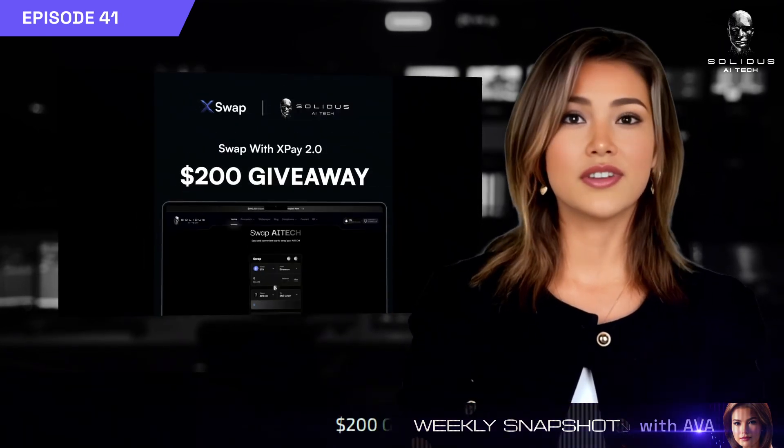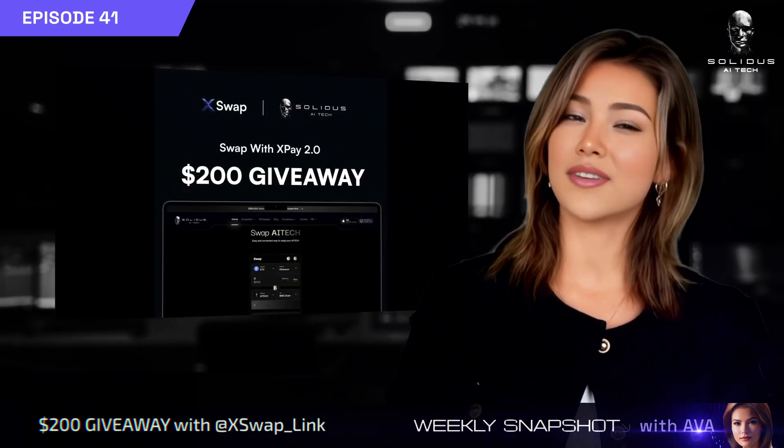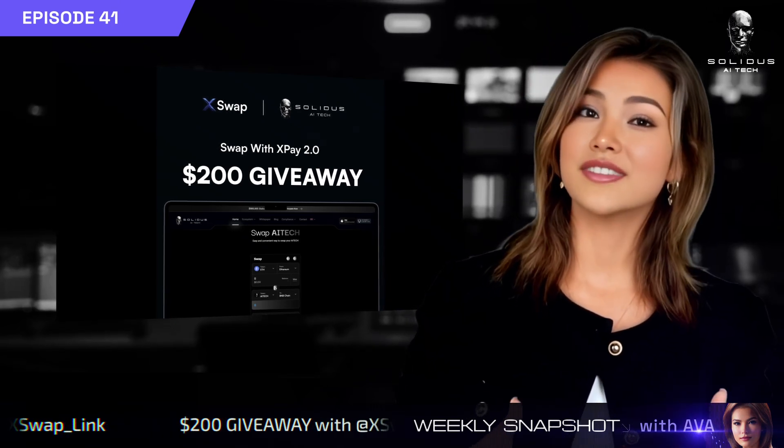Don't miss our $200 giveaway with XSwap. Just buy AI Tech or XSwap using XPay 2.0 to enter.